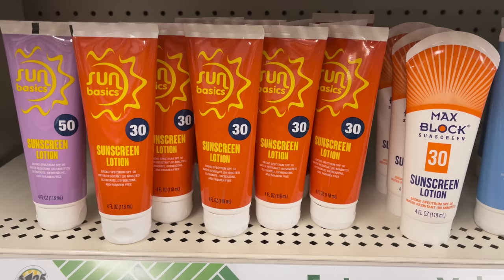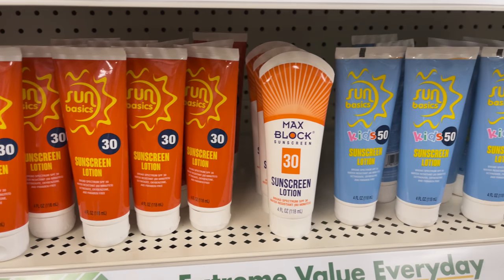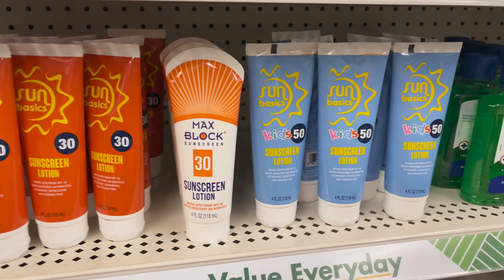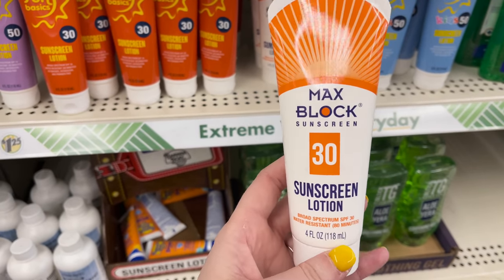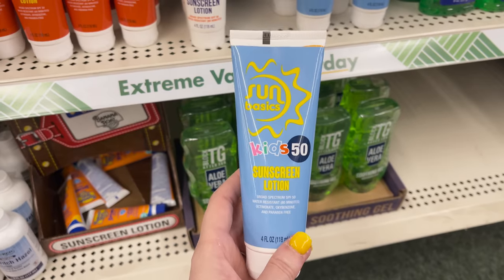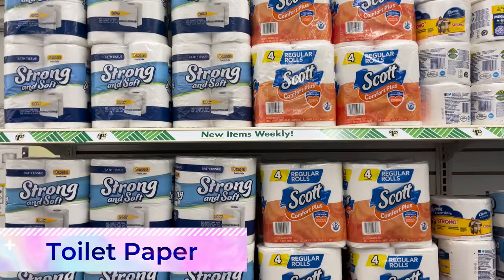Sunscreen is never a product you want to mess around with — quality is key. Sunscreen can also break down over time, and who knows how long these have been sitting on a Dollar Tree shelf. Check the expiration date, and my advice is to buy new, quality sunscreen every year to guarantee effectiveness.